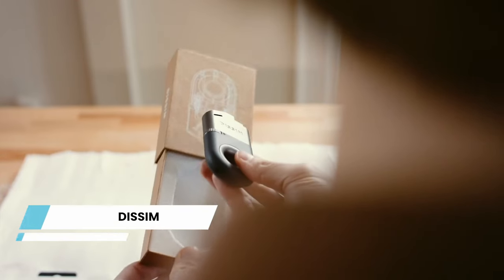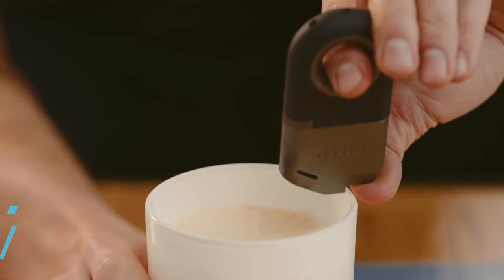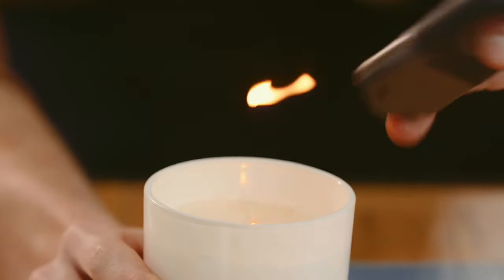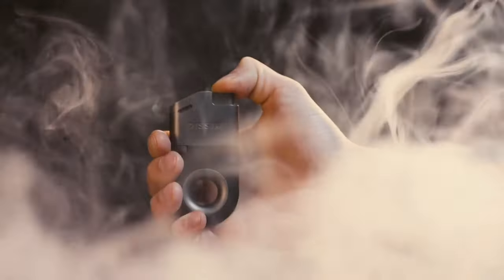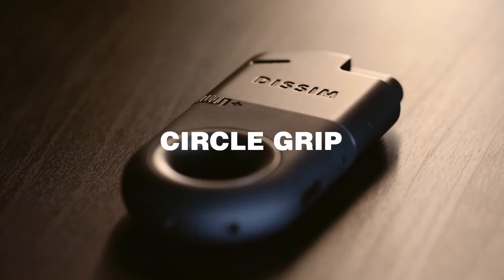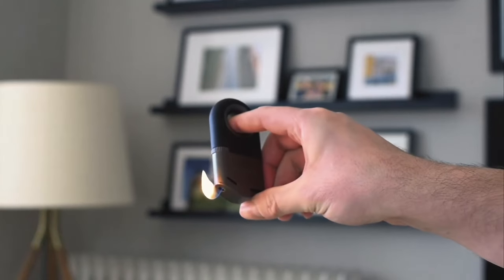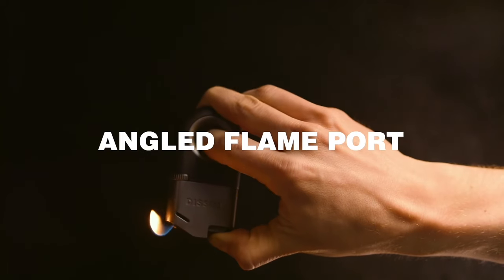EISS-IM. Introducing a gravity-defying inverted lighter — a true innovation in the realm of lighters. This groundbreaking design is the world's first to accommodate both upright and inverted usage, redefining the concept of lighters. With a patent-pending circle grip, refillable feature, and an angled flame port that directs the flame, it offers unparalleled functionality.